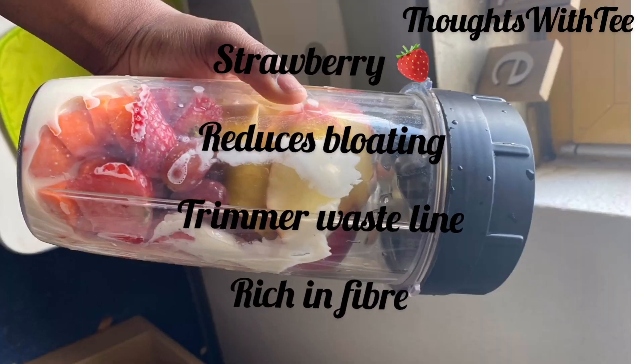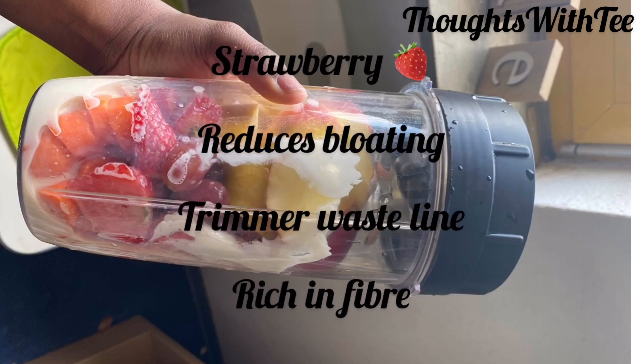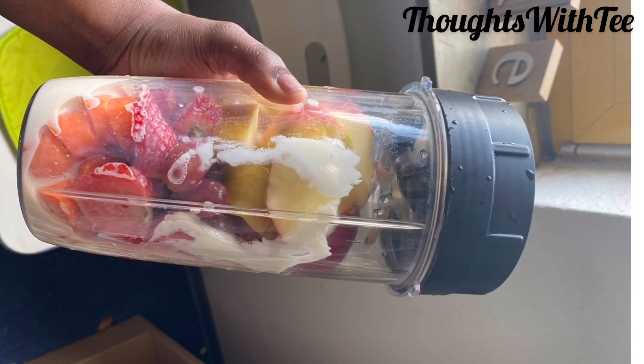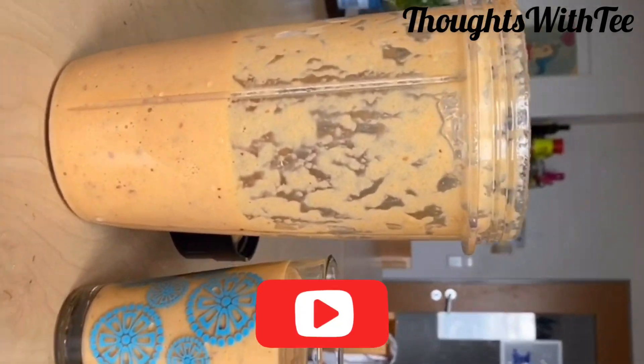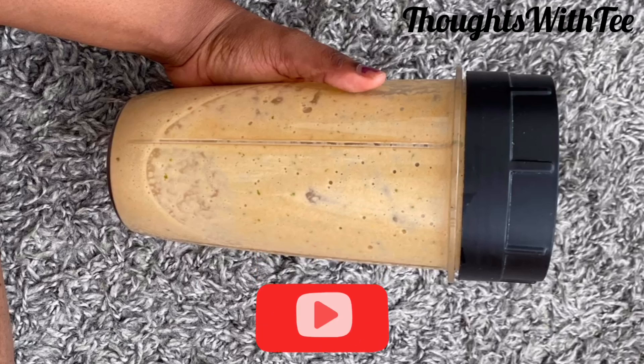Strawberry in this recipe helps to reduce bloating because it counteracts gas. So if you want a trimmer stomach, you should take strawberry. And it doesn't hurt that they give a very great flavor. Never mind that strawberries are a little bit sour — when you have them blended in the smoothie, the sour taste is lost and all you have is the good, nice taste of strawberry and the flavor.